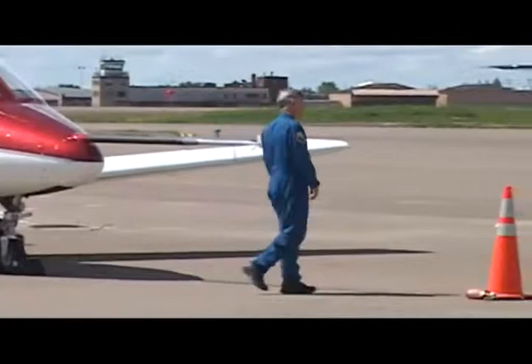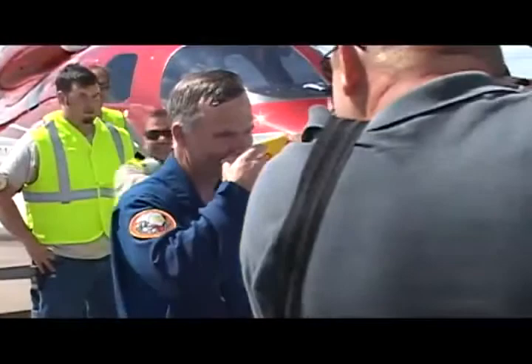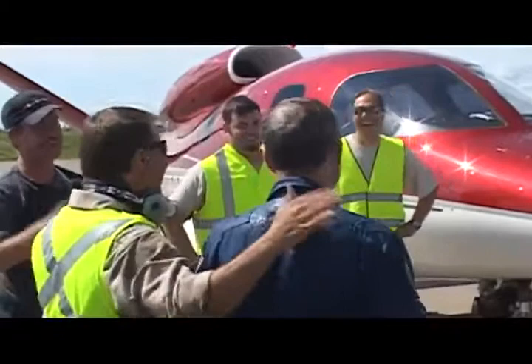Cirrus is taking deposits for the aircraft, and you can reserve your spot with a $100,000 deposit. The company has a certification target of 2010 and a projected price ranging from $750,000 to $1.3 million.